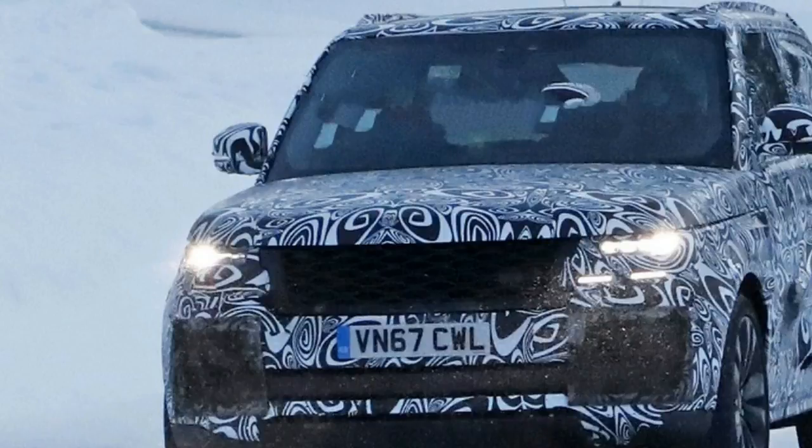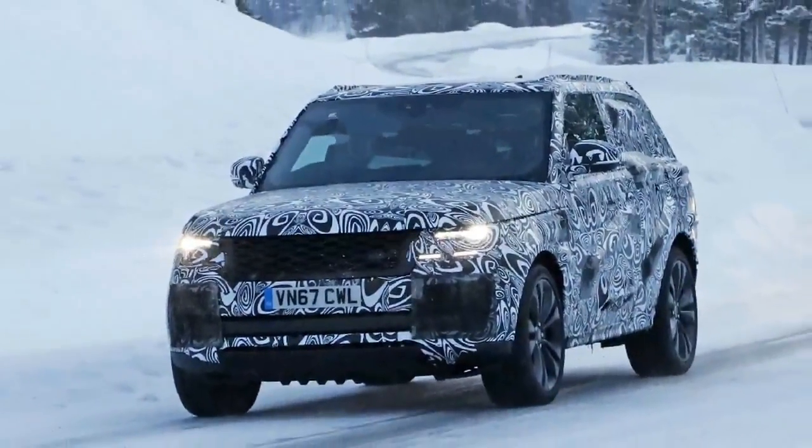Land Rover teases the Range Rover SV Coupe with an interior photograph. The first Range Rover appeared in 1970 as a two-door SUV, lasting 26 years before it was finally replaced.